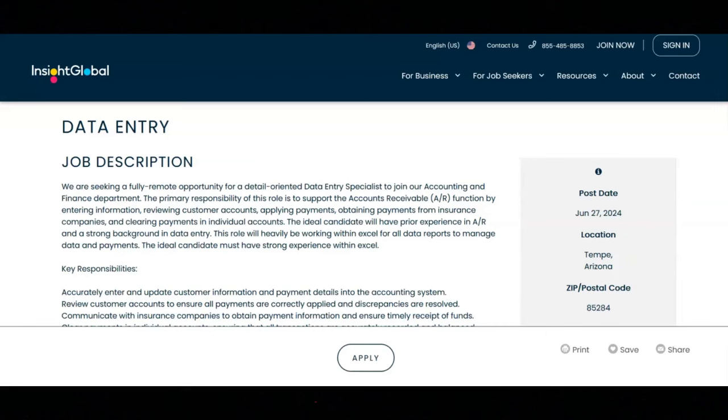You will review customer accounts to ensure all payments are correctly applied and discrepancies are resolved. You will communicate with insurance companies to obtain payment information and ensure timely receipt of funds. You will clear payments in individual accounts, ensuring that all transactions are accurately recorded and balanced.